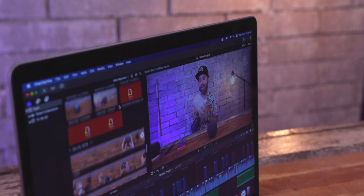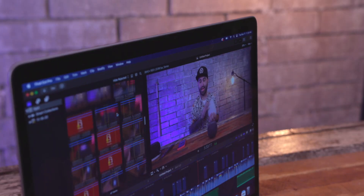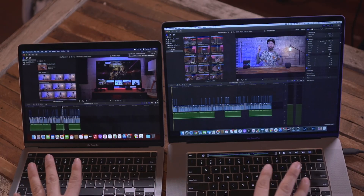I'm not even getting into benchmarks or anything like that in this video, because yes, they're higher than any Intel Mac — I get it. I don't really care about benchmarks; I care about my workflow. I don't care if this thing had the lowest benchmark score of all Intel Macs if it does what I need it to do — that's the important part.